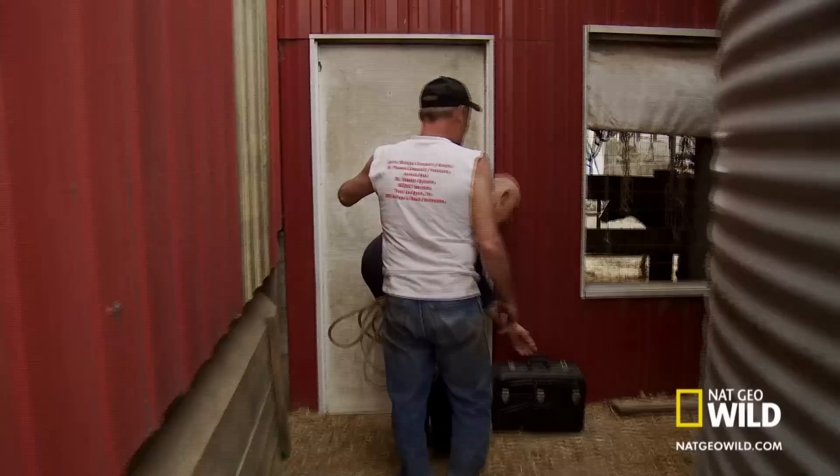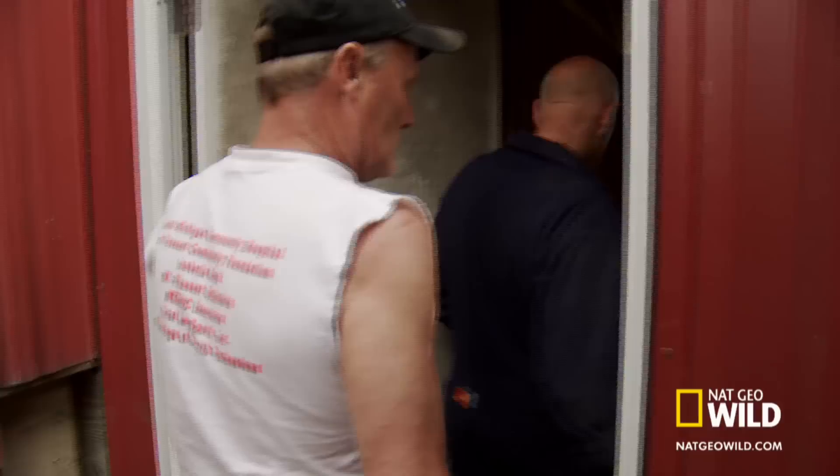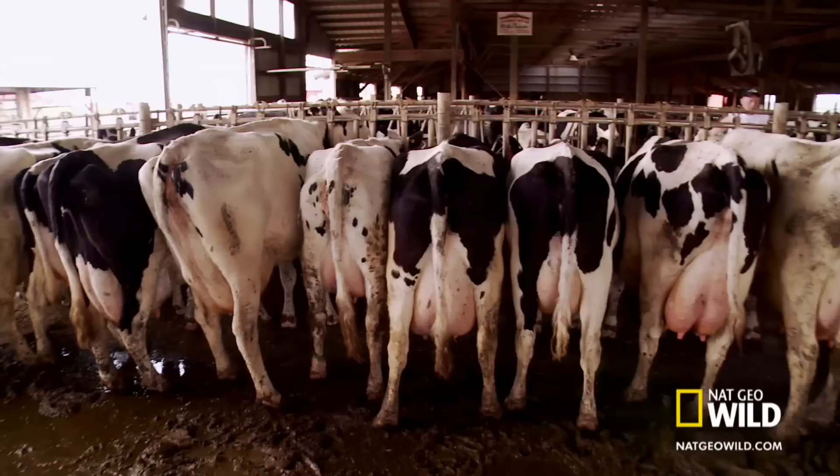We're milking 190 cows right now, and Dr. Pol has been my vet since he moved up here. He does help the farmers a lot in the aspect of teaching us to use things, getting down here quick and getting his job done so we can get back into our job.